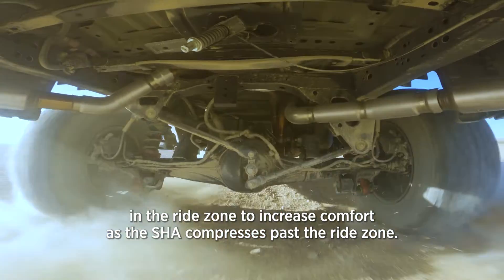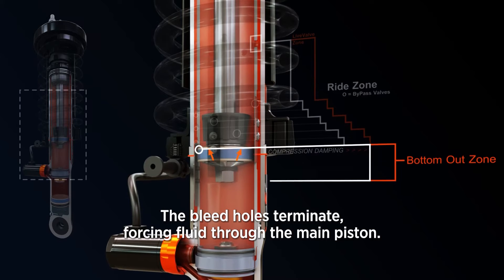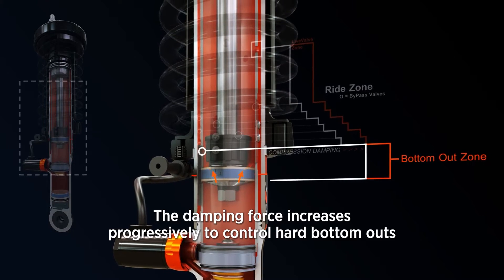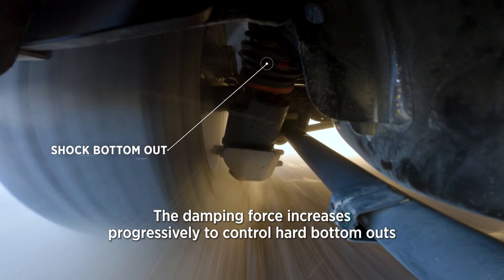As the shock compresses past the ride zone, the bleed holes terminate, forcing fluid through the main piston. The damping force increases progressively to control hard bottom outs.